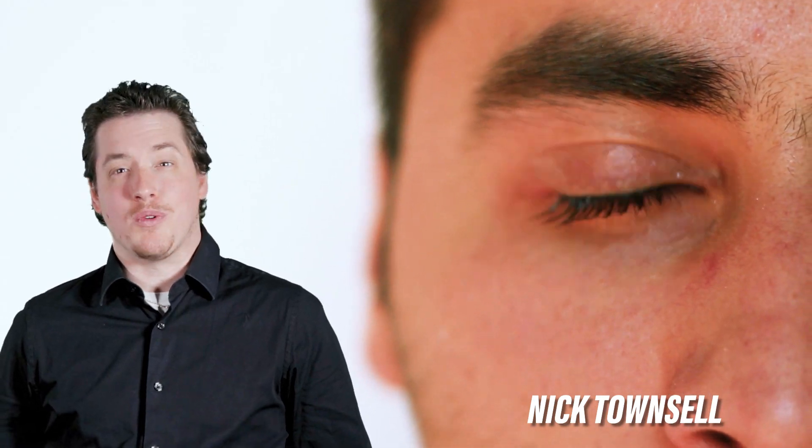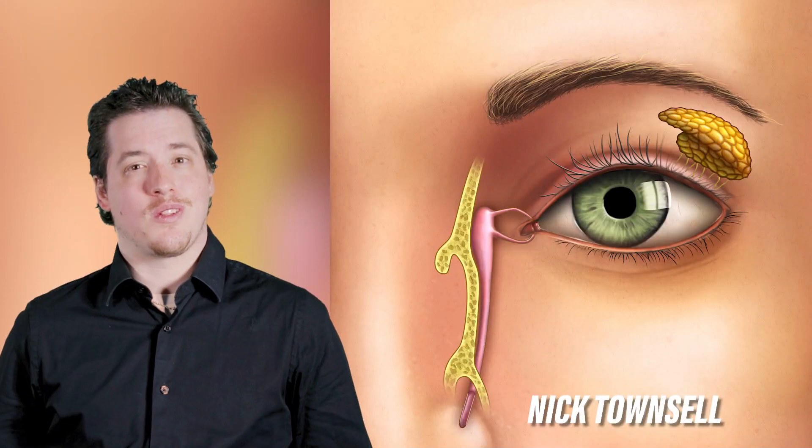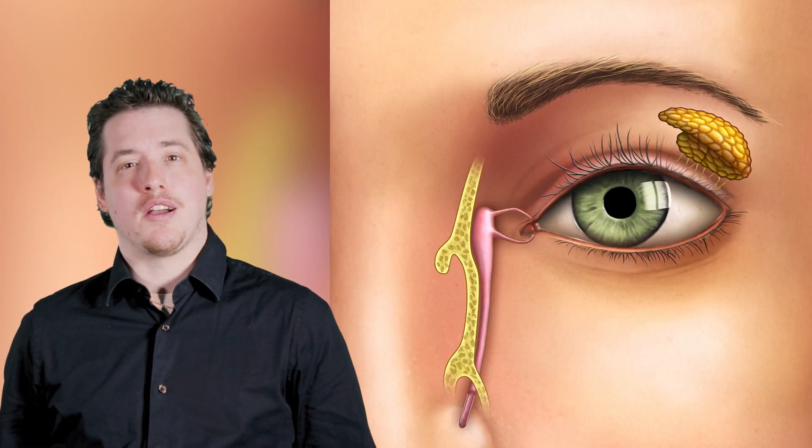Do you ever find your eyes tearing up for what seems like no reason? The answer could be that the tear ducts in your eyes are clogged. On this episode of OccuTalk, Dr. Leanne Arraste will be discussing what blocked tear ducts are, how it happens, and what patients can do to prevent it.